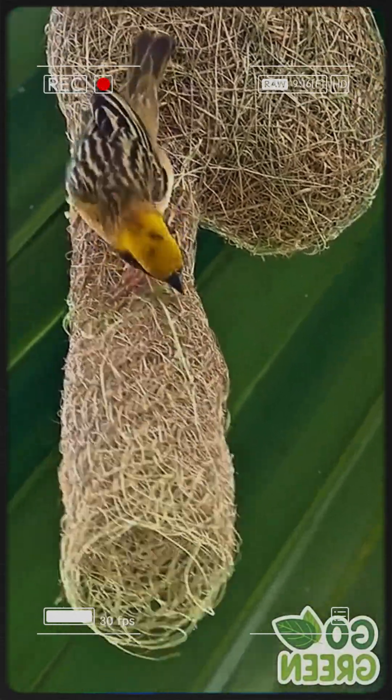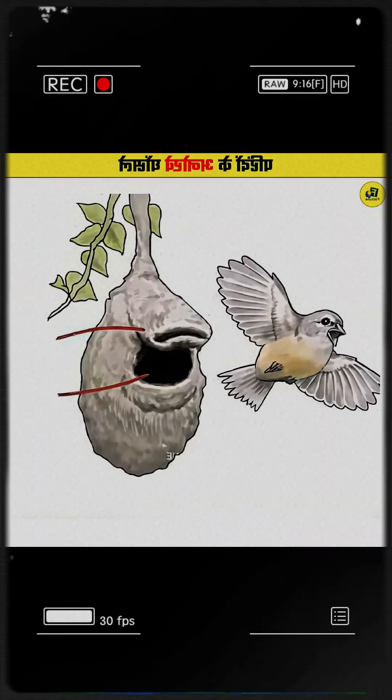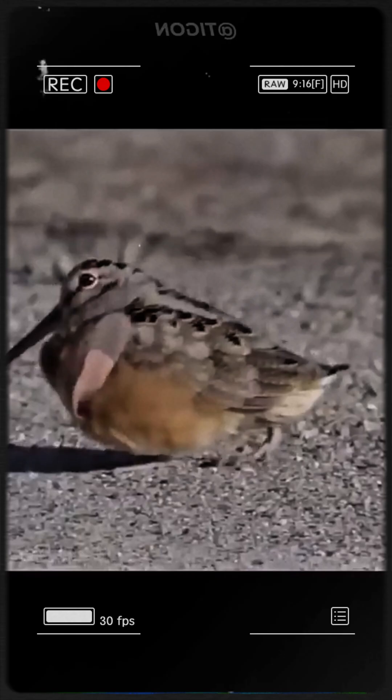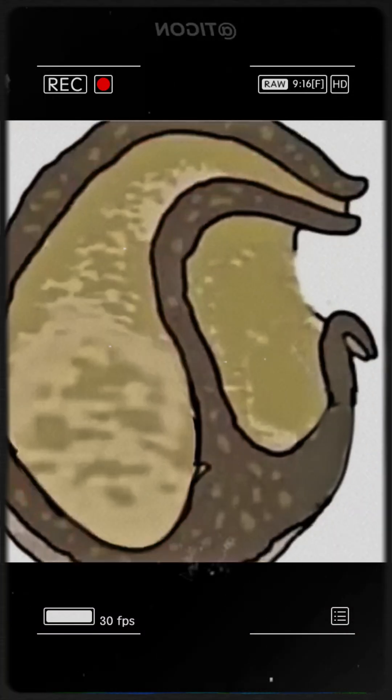Pendulum Tit: this songbird suspends a two-room nest — a sealed egg chamber and an open decoy. Predators drawn inside explore the empty room, leaving the real nest safe.